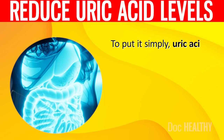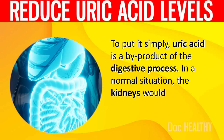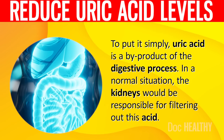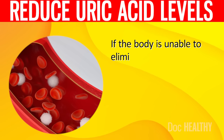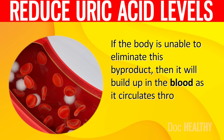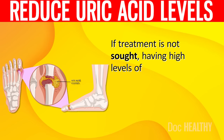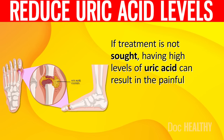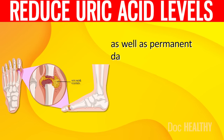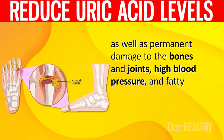To put it simply, uric acid is a byproduct of the digestive process. In a normal situation, the kidneys would be responsible for filtering out this acid. If the body is unable to eliminate this byproduct, then it will build up in the blood as it circulates throughout the body.